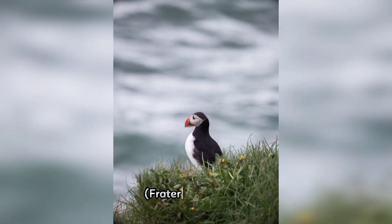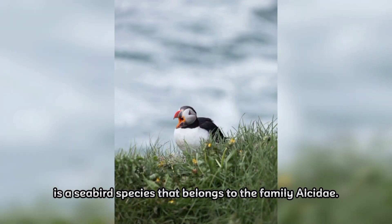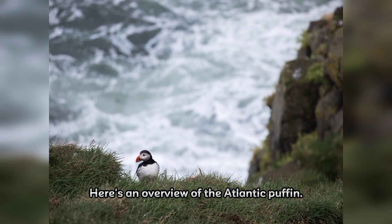The Atlantic Puffin, Fratercula arctica, is a seabird species that belongs to the family Alcidae. It is a small, stocky seabird with a distinctive appearance and behavior. Here's an overview of the Atlantic Puffin.